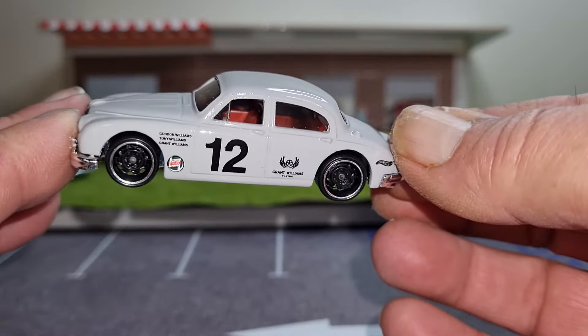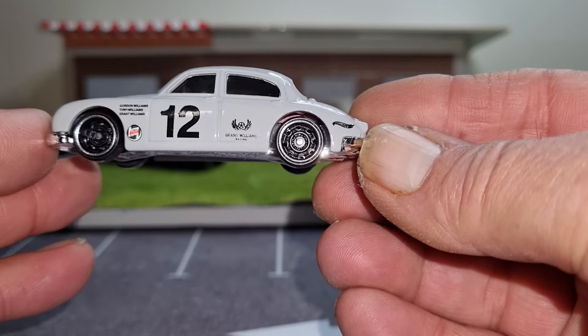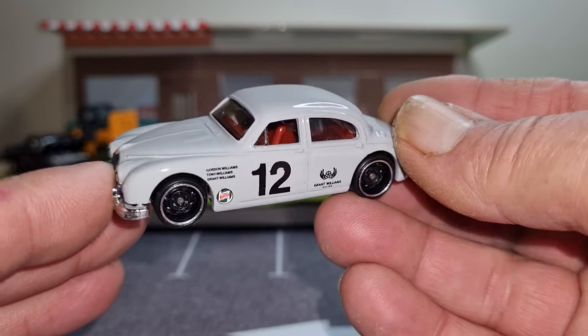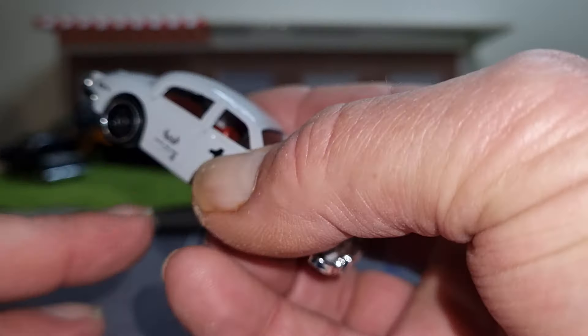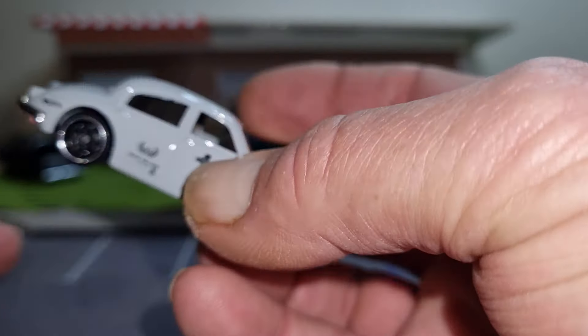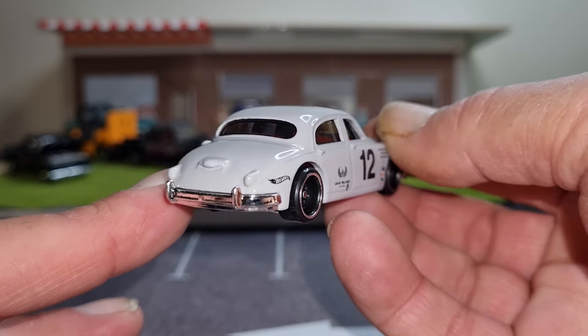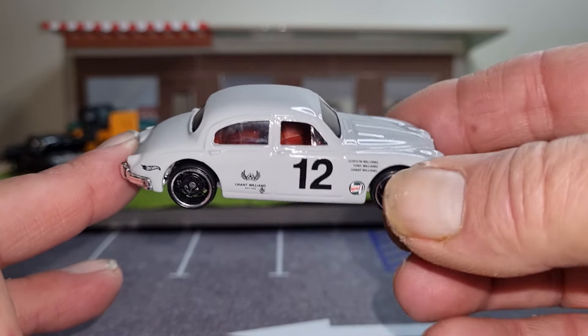It's got a burgundy interior, right-hand drive of course, nice style of rims on it — haven't seen these wheels before. Nicely decaled chrome grille and they've put tape over the headlamps, obviously this is a rally car. Nice chrome bumper, Jag ornament above the grille. This is a 2023 release, so yeah I've been hanging out to get this one, and there were quite a few on the peg so I grabbed three.